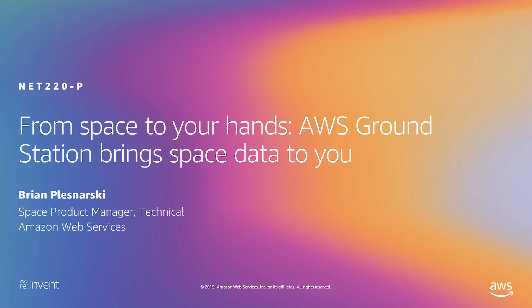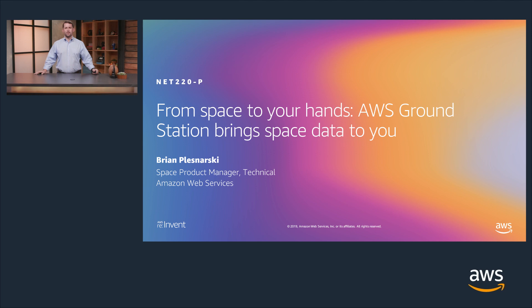Hello everyone and welcome to re:Invent. Thank you for your time today. My name is Brian Plisnarski and I'm excited to have the opportunity to present to you 'From Space to Your Hands.' I'm the product owner for AWS Ground Station. I've been at AWS for just under a year, however I have been in the ground station industry for over 10 years. Ground Station is a service I'm really passionate about because I believe it's going to enable the next generation of builders to invent new applications and create new businesses as the overall space industry continues to grow.